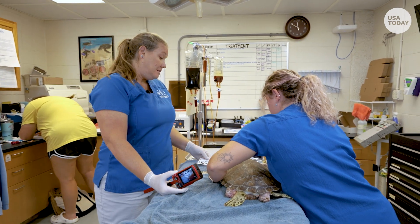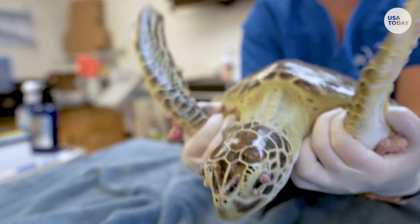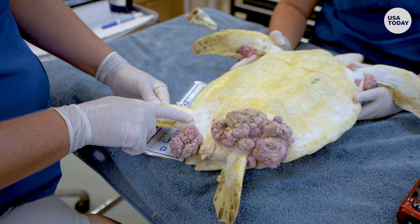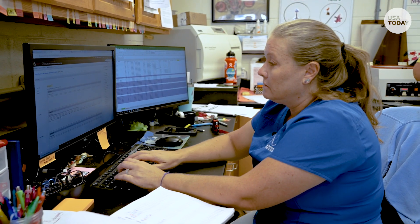We screen them for internal tumors before we start surgery. Nigel, like some other turtles in Florida, faces fibropapillomatosis, or FP, a disease that mainly impacts green turtles and can impair their eyesight and mobility in the water.